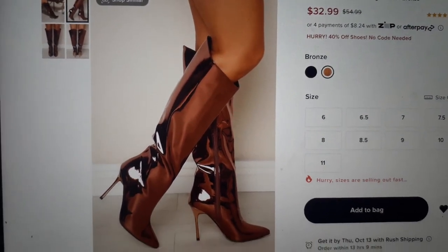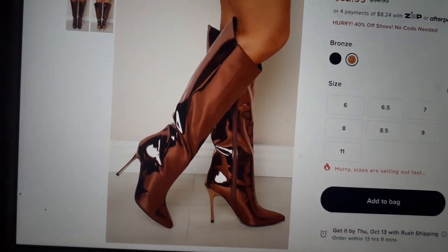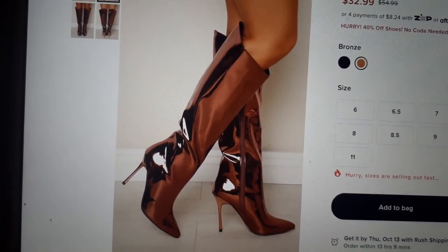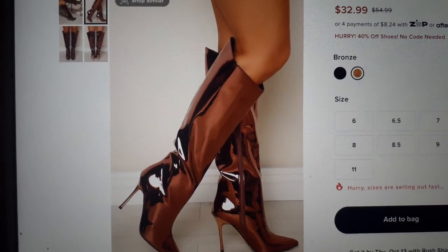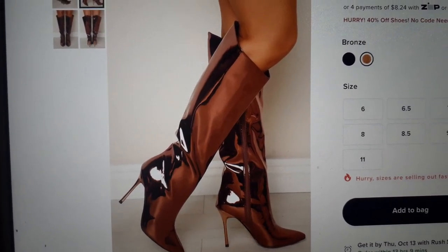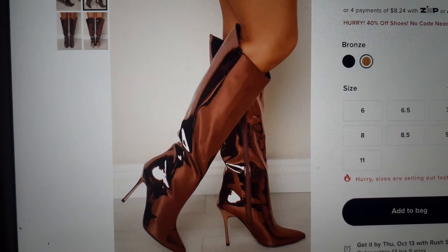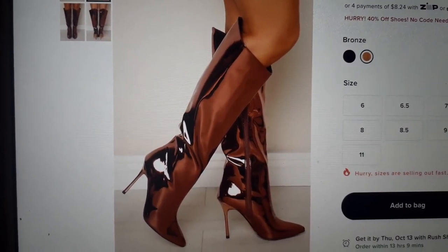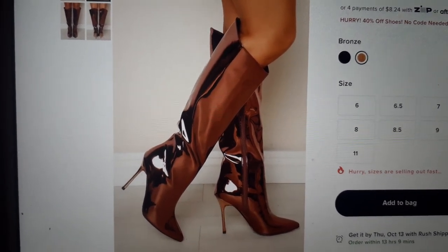Those are just a couple of the shoes, heels, and boots that I think are beautiful on Fashion Nova right now for 40% off. Definitely some great staple pieces in there. They do have other boots as well that aren't stilettos, but these are the ones I thought were super sharp. Check out the website, get your steals and deals. Don't forget to like, comment, and subscribe if you like content like this. Thank you guys so much for watching — have a blessed day, bye!